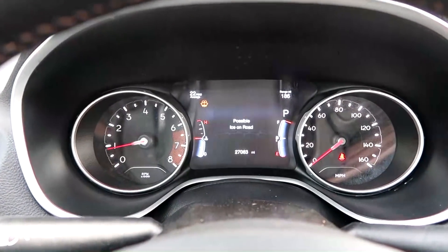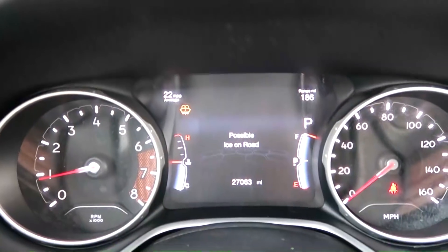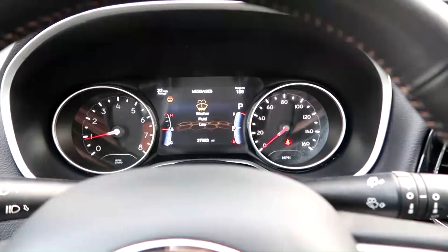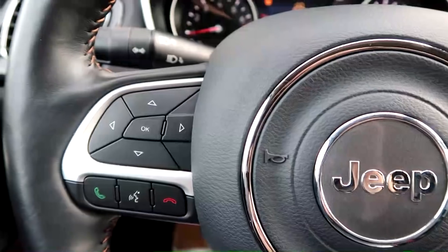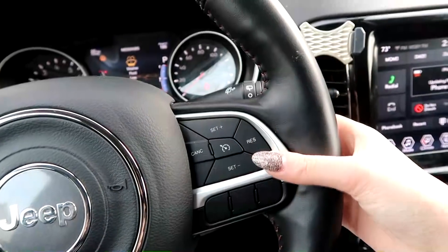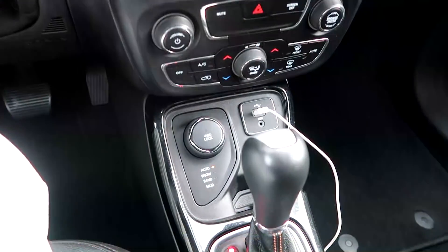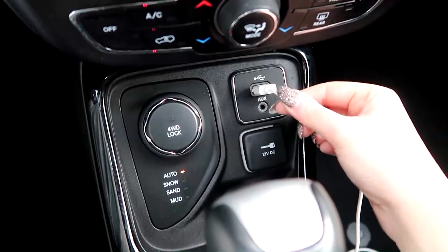Please ignore the dust — I'm going to clean it later in the video. And yes, I have to put washer fluid in it. Here's the steering wheel; it's got a bunch of buttons that control my phone, the radio, and cruise control. In the back I have volume controls as well. And with a four-by-four, you'll see that little knob there — I have four different modes.